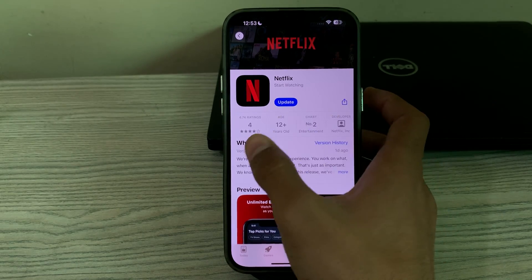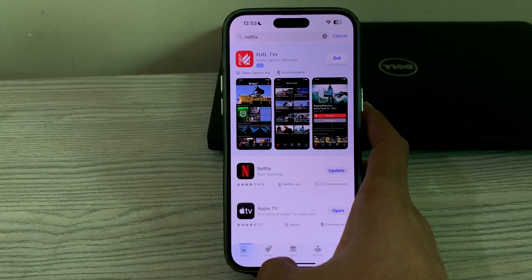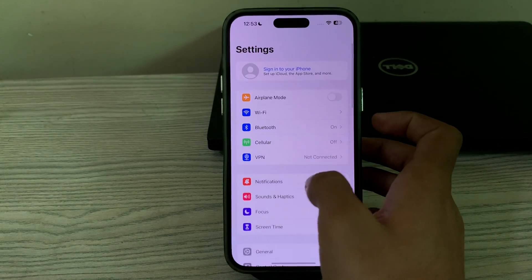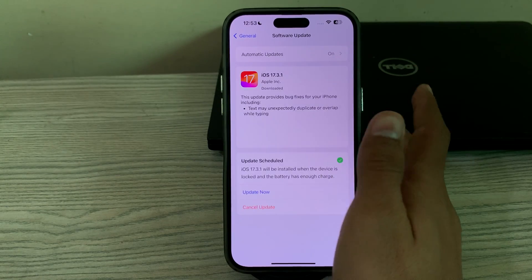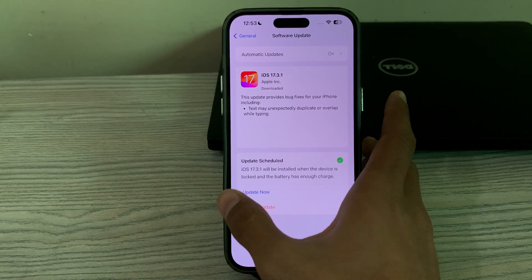If updating doesn't work and you're still facing the issue, update your iOS version. Make sure your iPhone is running the latest version of iOS. Check for updates by going to Settings, tap on General, tap on Software Update, and if there is an available update, simply update your iPhone to the latest version of iOS.